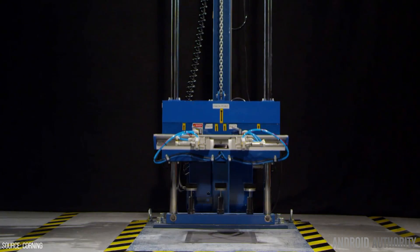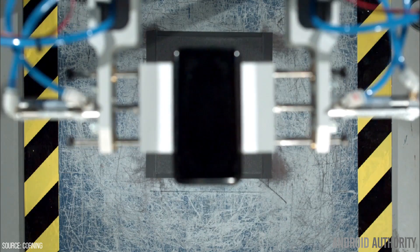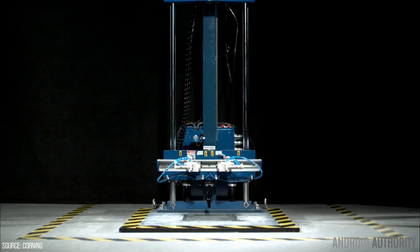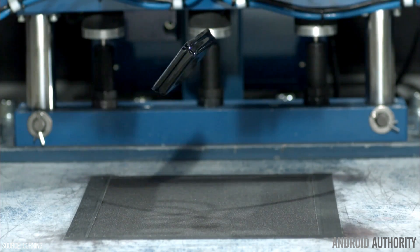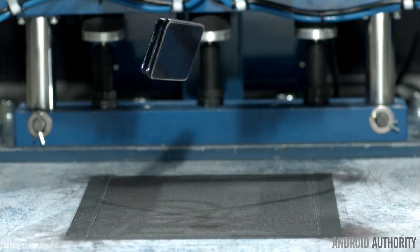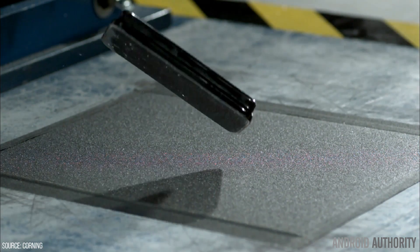Many of the tests I saw were controlled tests, like how they have custom-made machines that drop devices from varying heights and angles onto a rough surface of some sort. They do this for all the obvious reasons — not only to reinforce its superior qualities over competing glass, but also to uncover reasons why glass is still capable of failing. So given Corning's reputation, it makes perfect sense why they do the things they do.